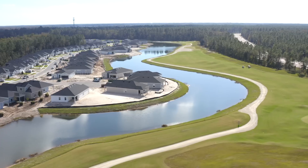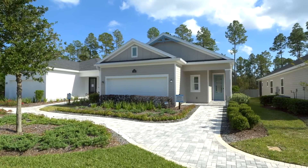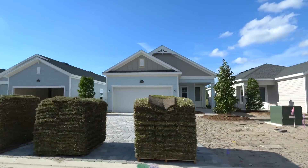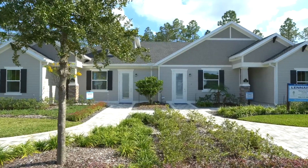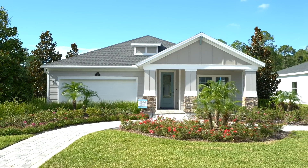With Lennar, you don't choose your lot, model, and individual options the way you might at other builders. They permit lots with specific home sites. You can upgrade flooring and your appliance package — for example, a luxury package with double oven, cooktop, and refrigerator — but that's about it. The con is limited customization; the pro is price certainty and it keeps things more affordable. Currently they only offer white cabinets. They build villas and single-family homes, with pricing from around $370k up to about $520k.